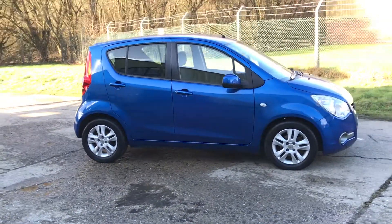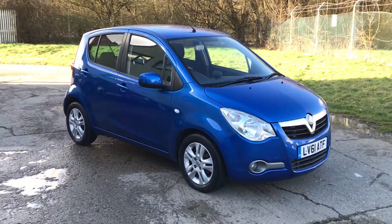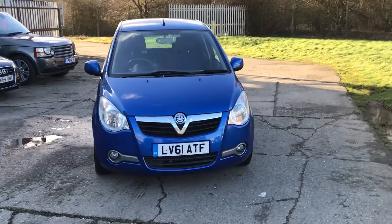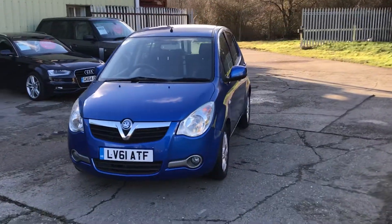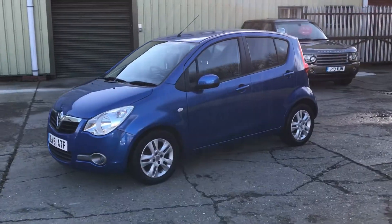Our latest addition is this lovely Vauxhall Agila 1.2 SE automatic, finished in brilliant metallic blue. It's a two-owner car with a full Vauxhall main dealer service history, and it's done under 20,000 miles.